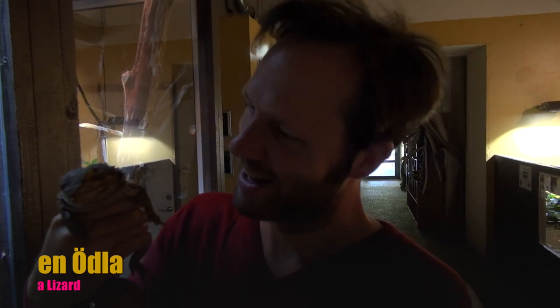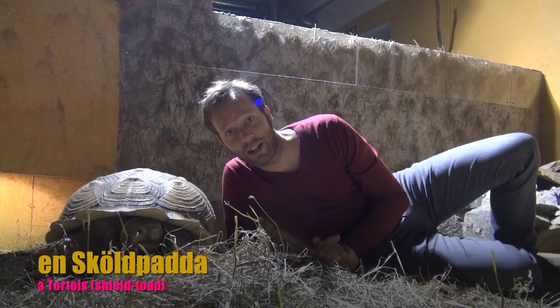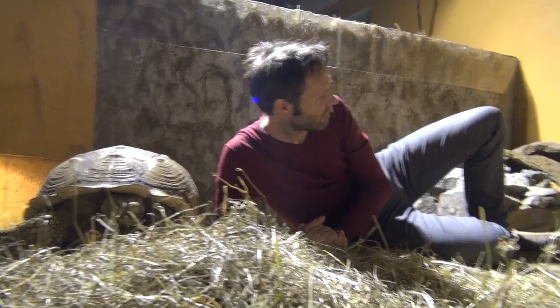And this little beauty here is a lizard, an ödla. And here we have a tortoise, a skölpadda, a shield toad. High five. Nope. Okay.